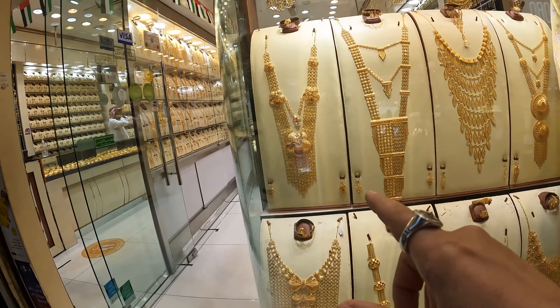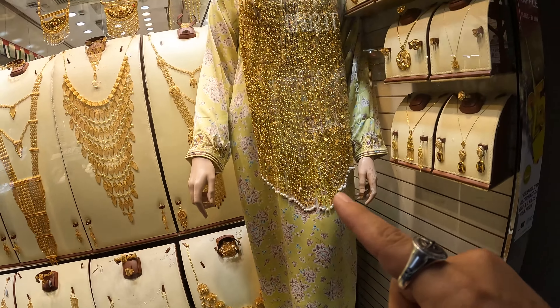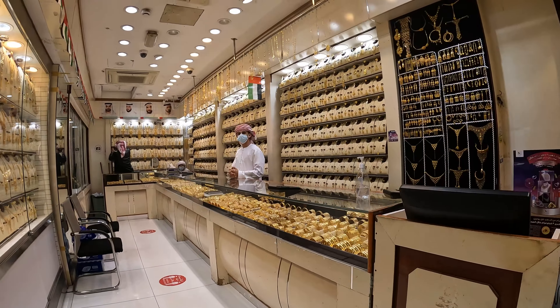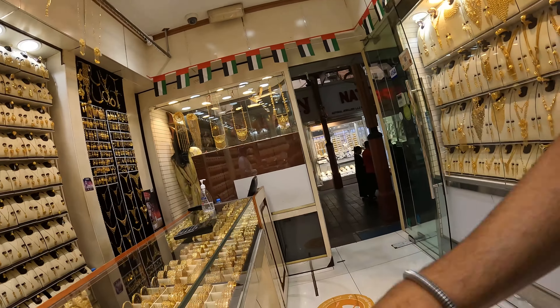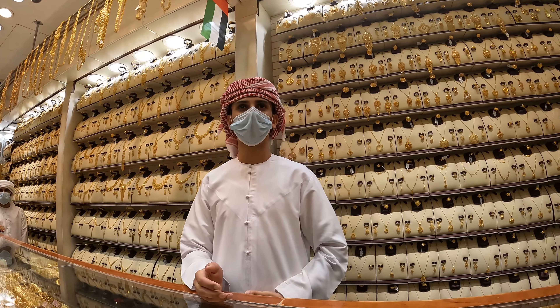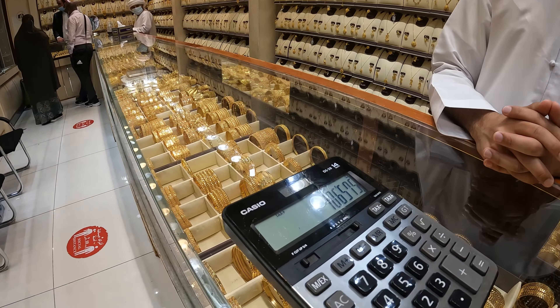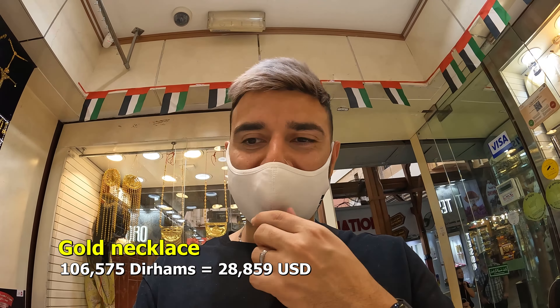There's another shop here that sells these long necklace-looking pieces — I think these are mainly for weddings as well. You see ladies wearing them here. Let me go in and ask how much these cost. Assalamualaikum, how are you brother? These necklaces here — are they mainly for Arabic weddings? Yes, Bahrainis. How much would one of these necklaces typically cost? It's 106,000 dirhams, which is about 28,000 to 30,000 US dollars.